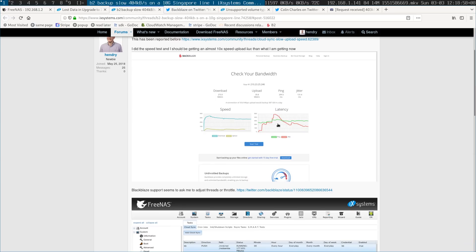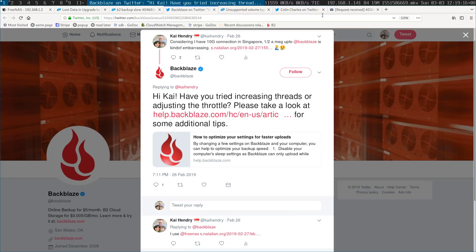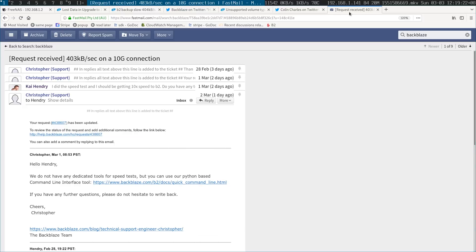I complained to my ISP, they did a speed test showing me that I should be getting a little bit over three megabits per second, and the fact that I'm getting half a megabit per second is a problem with Backblaze. I tweeted at Backblaze — usual stuff — and they said try the Windows or Mac client. They don't really understand I'm running FreeNAS, and suggested upping the threads, which I don't have an option to do.